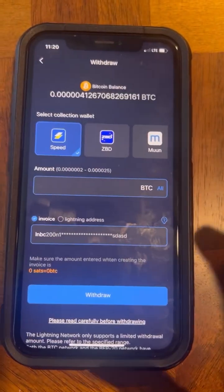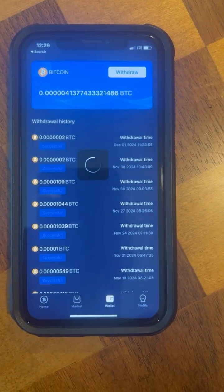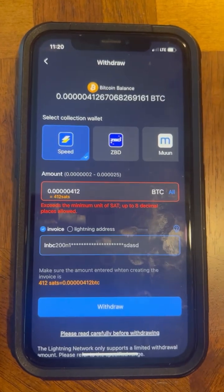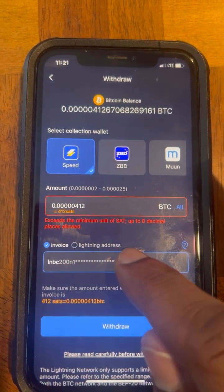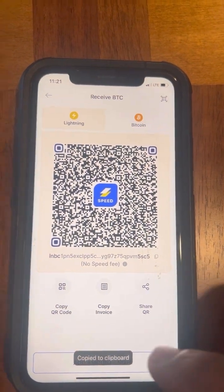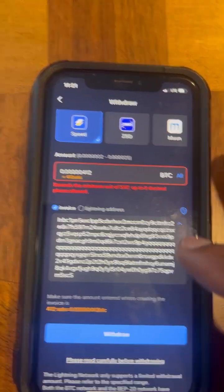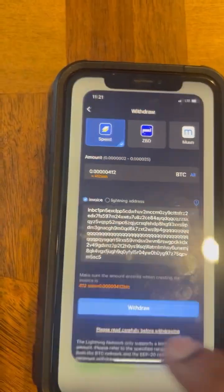To withdraw from your Bitcoin miner, go back to the app, hit Wallet, then Withdraw, then Lightning. Hit All — the minimum is 20 sats, which you'll reach once you make your first purchase of any miner size. They'll ask for an invoice, which you get from Speed Wallet. Go to Speed Wallet, hit Receive, copy the invoice, then paste it into the Bitcoin miner withdrawal screen. Hit Withdraw, then Confirm, and your money will transfer from the Bitcoin miner to Speed Wallet.